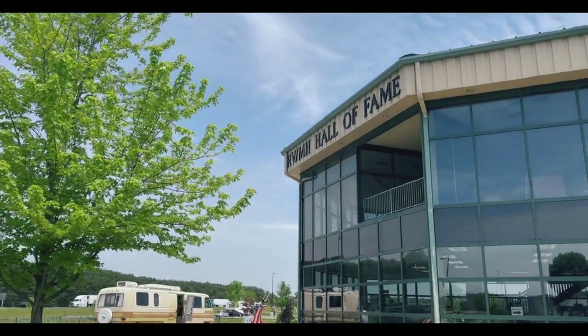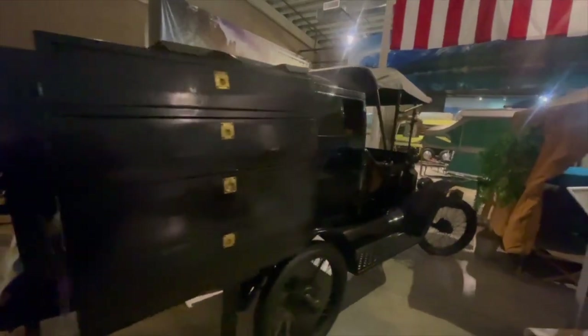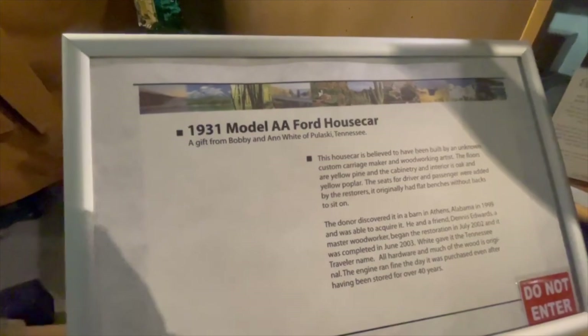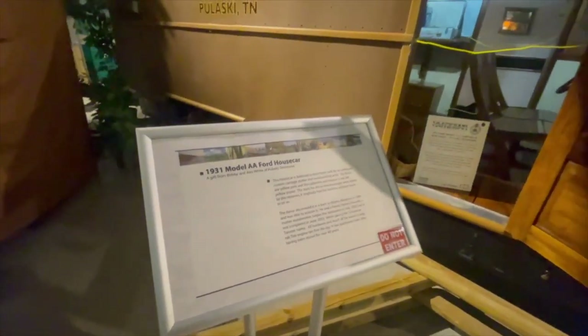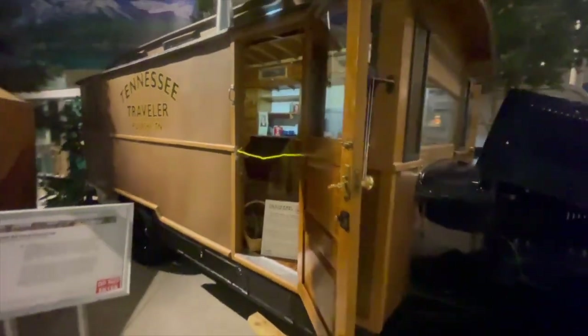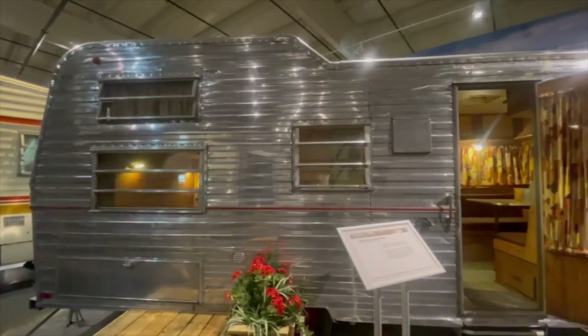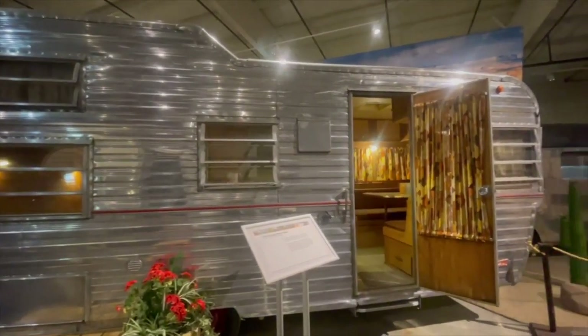We also did a Harvest Hosts stay — if you don't know what Harvest Hosts is, we'll put a link down below. They have museums, wineries, and all that stuff. We're Harvest Hosts members and we love that membership. We had a night to kill, so we went and did the RV Hall of Fame. The RV Hall of Fame was just awesome to see how this industry has evolved over time — a lot of vintage trailers, a lot of cool stuff to see. They had RVs and trailers from like the 1930s.